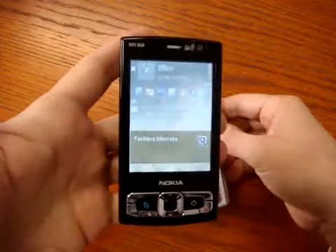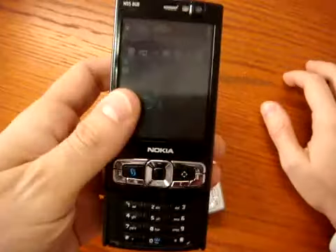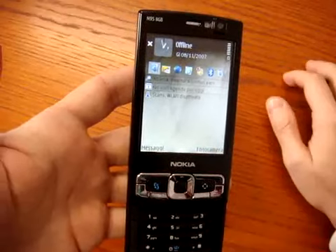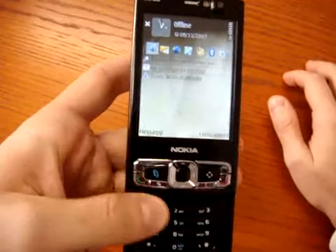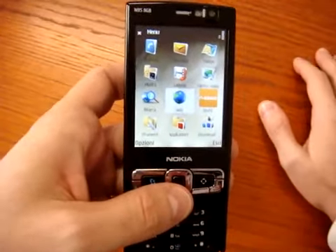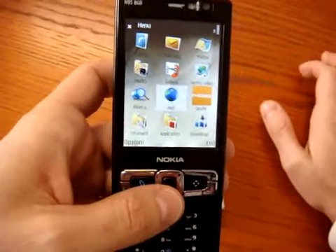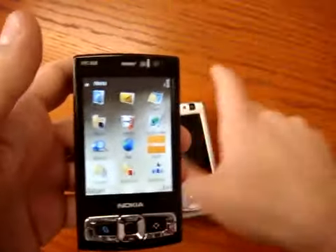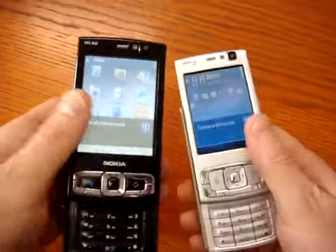We have tested the N95 8GB for more than a month and can say it is really one of the best smartphones Nokia has ever made. It's easy to use with many applications, and the memory and demand paging give a real boost to Nokia's Symbian S60 edition. We hope a software update will bring these improvements to the old N95 as well.